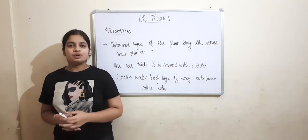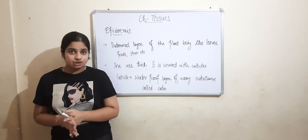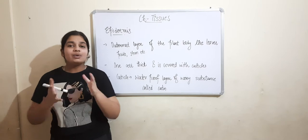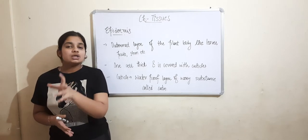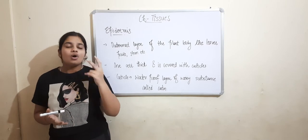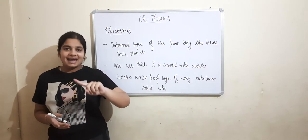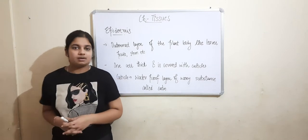Hello everyone and welcome to our channel Grounded to Grow. As we have studied the chapter on tissues, and in the previous class we studied parenchyma and sclerenchyma, in today's class we are going to study about epidermis and stomata — two important parts of the plant — which we will study in detail.